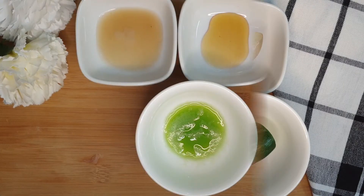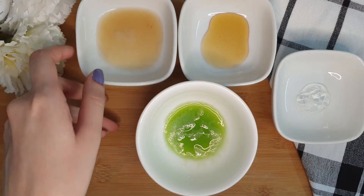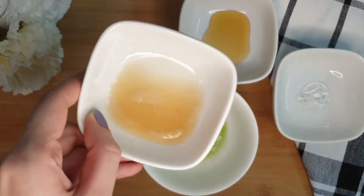Let's make the mixture. First, I have taken out the juice of cucumber, then I also extracted the potato juice.